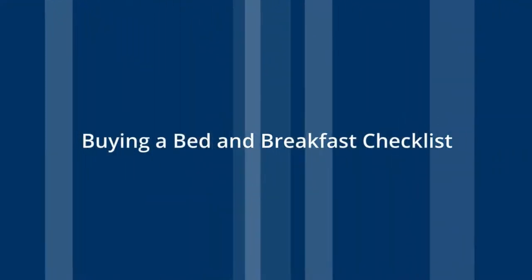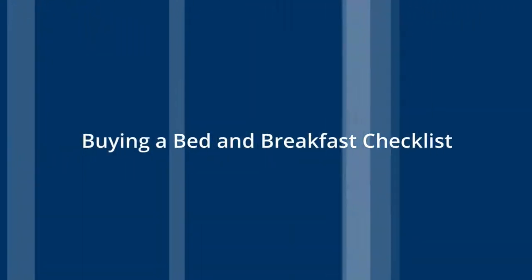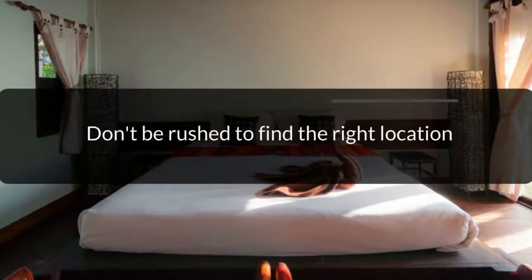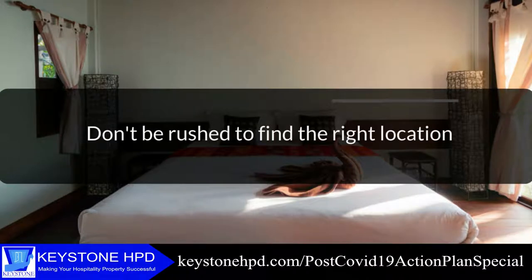Before the break, I said I would share the buying a bed and breakfast checklist. Don't be in a rush to find the right location. If you're dealing with a real estate agent, find one that's willing to take the time to find you the best deal. If you feel you're being pressured by them, my first instinct is to always walk away. Just because a particular town or area has a lot of tourists, it's not always the basis for success, because you'll find there will be competition with everybody else, mostly on price, and you'll find it very hard to differentiate yourself and charge more.